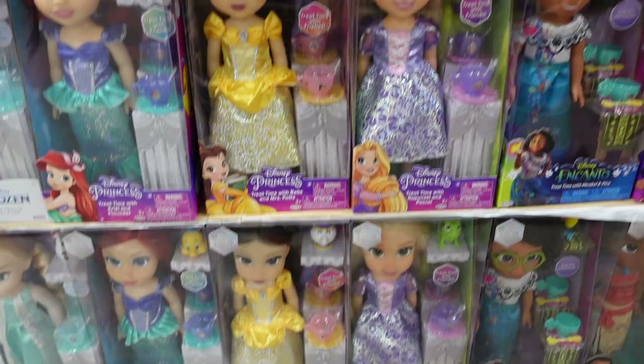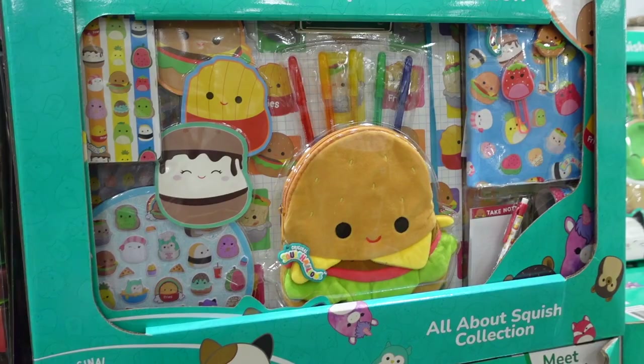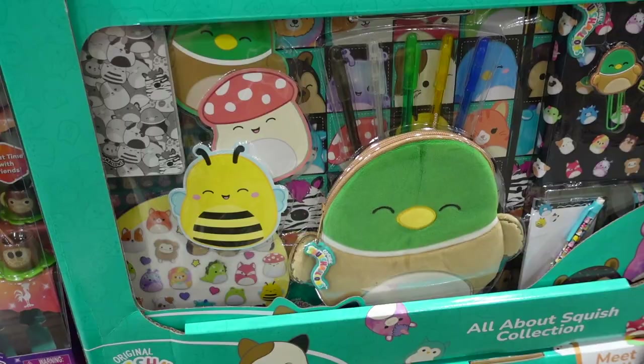I love that they have Mirabel! Over here they also have Squishmallows 'All About Squish' activity sets for $27.99 — a few different ones including a hamburger and a duck.